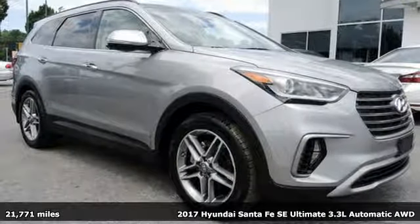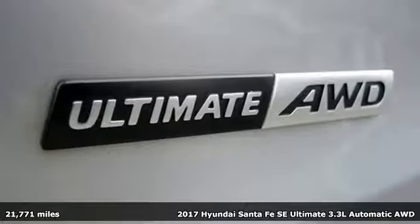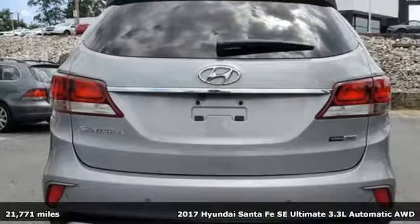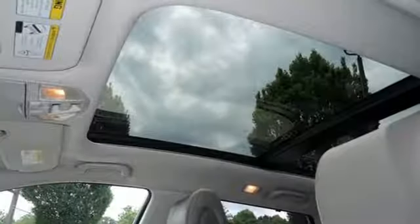Here's a 2017 Hyundai Santa Fe. This Santa Fe is designed for your epic weekend adventures. It holds up to 7, has cargo room galore and great towing capabilities, so there's no need to decide what you have to leave behind.